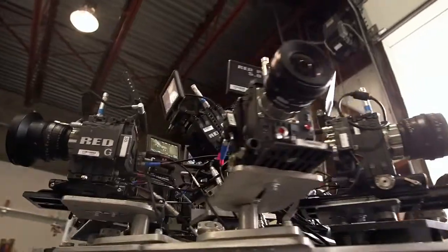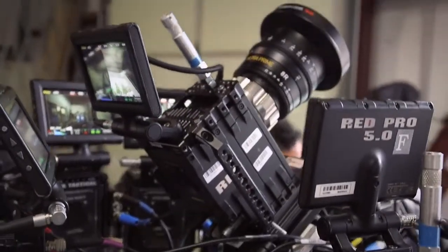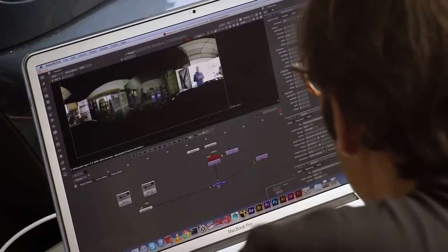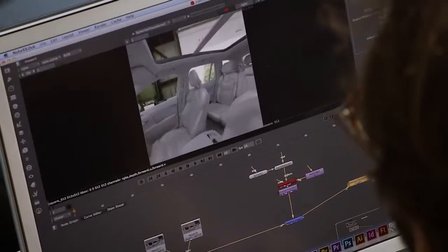We've got eight cameras in an array here. There's about close to $800,000 worth of gear sitting behind me right now, which is pretty cool — and a little scary. We're going to be shooting on a 60-mile stretch of road to try and collect all of this environment data.